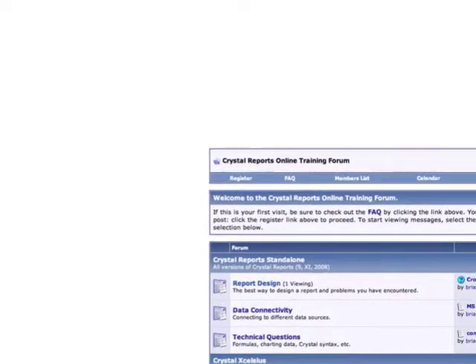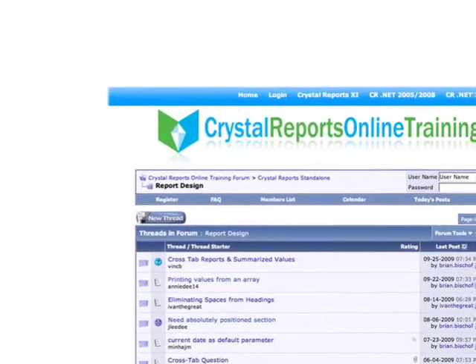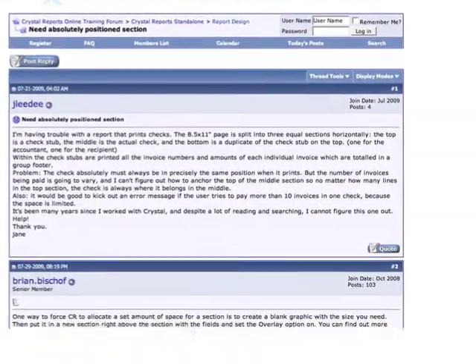Do you have questions about designing your current reports? Post them on the forum. This exclusive forum is for members-only to read and post questions and comments.